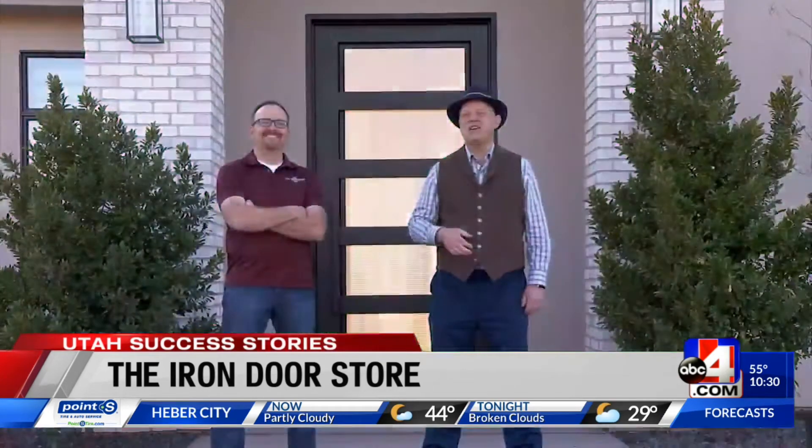With another Utah Success Story and Jason from the Iron Door Store, I'm Doug Jessup, ABC4 News. If you want to see more Utah Success Stories or nominate a company for Doug to profile, just go to our website, ABC4.com/success.